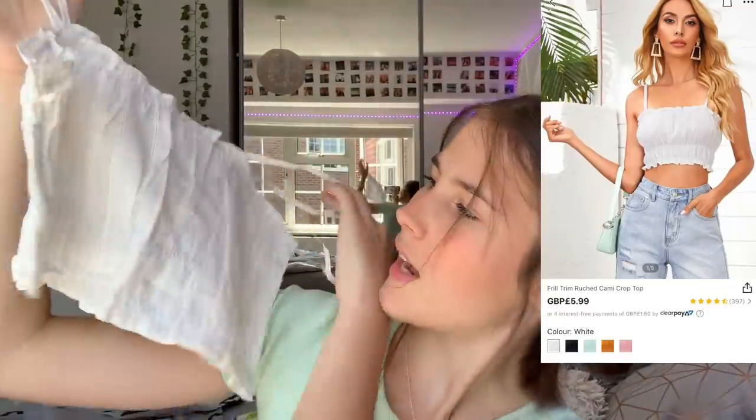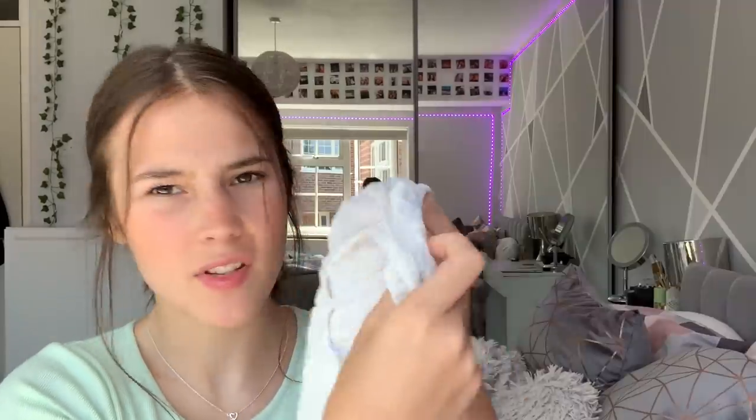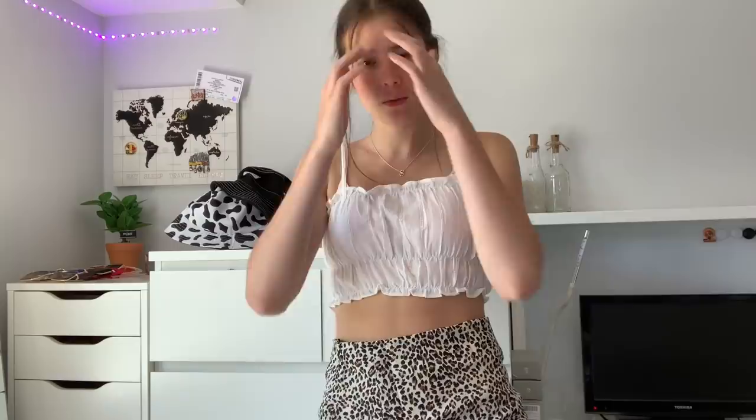Next up we have this white frilly cropped tank top sort of thing — just white and frilly. The quality looks really good; it is quite sheer so it'll be a tiny bit see-through, but let's try it on. I really like it — I love how there's frills, it adds a nice detail. I did think I would really like this and I really do, so a solid 8 out of 10.